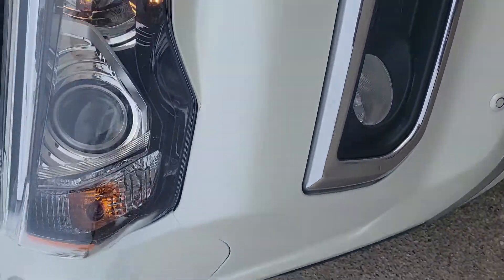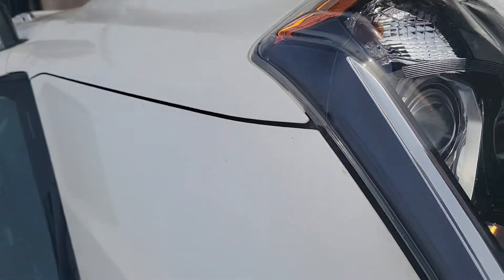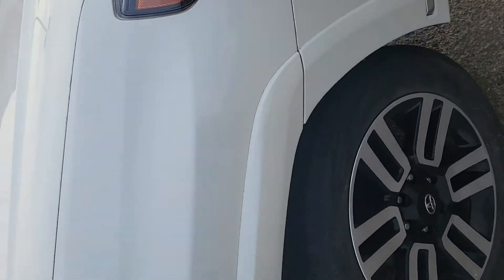Which is kind of remarkable to me because every used vehicle I get usually has at least a couple dings or rock chips on the hood. There's a little bit of dirt there, we'll get that cleaned up. But as you can see there's nothing really on this one.